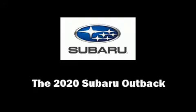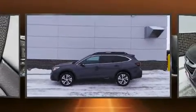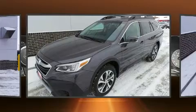Take command of the road in the 2020 Subaru Outback. It features a continuously variable transmission, all-wheel drive, and a 2.4-liter four-cylinder engine.